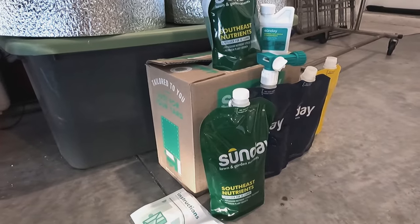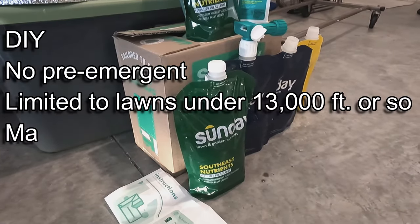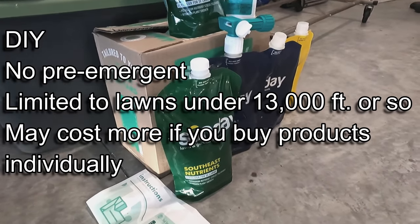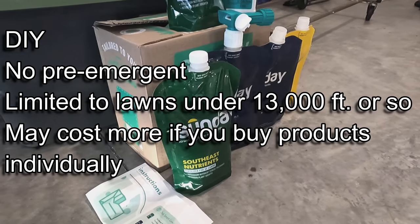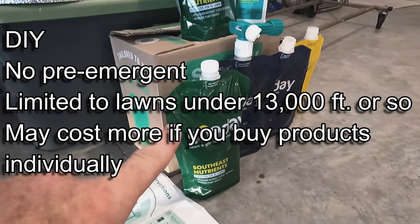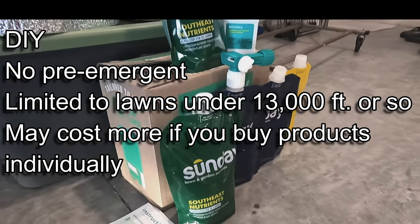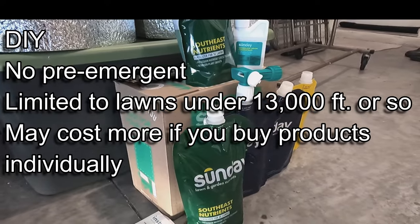Some of the cons: obviously you're going to need to do it yourself. There's no pre-emergent, which I really didn't like — if pre-emergent is important to you, this might not be for you. The weed control is lacking, and as far as I know it's limited to lawns of about 13,000 square feet.